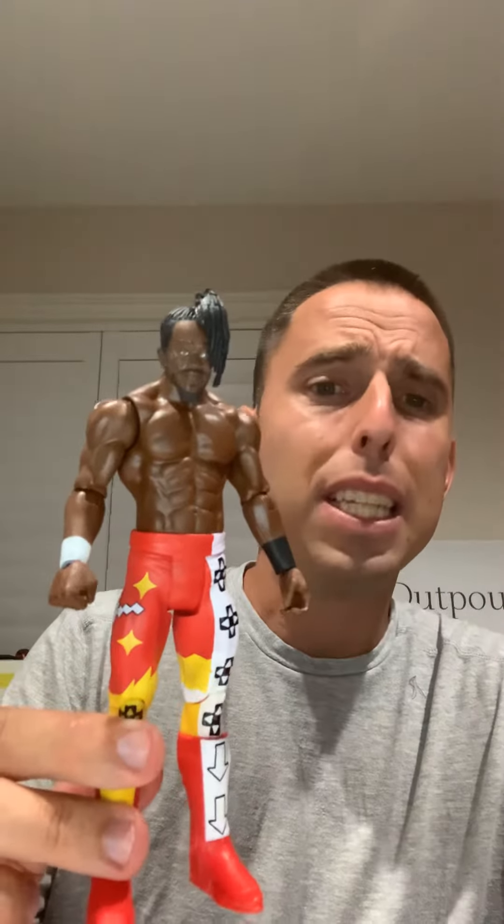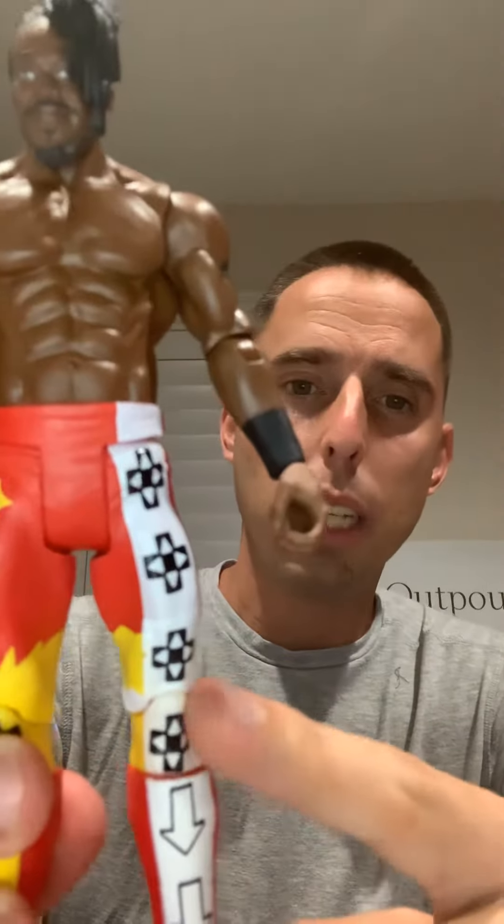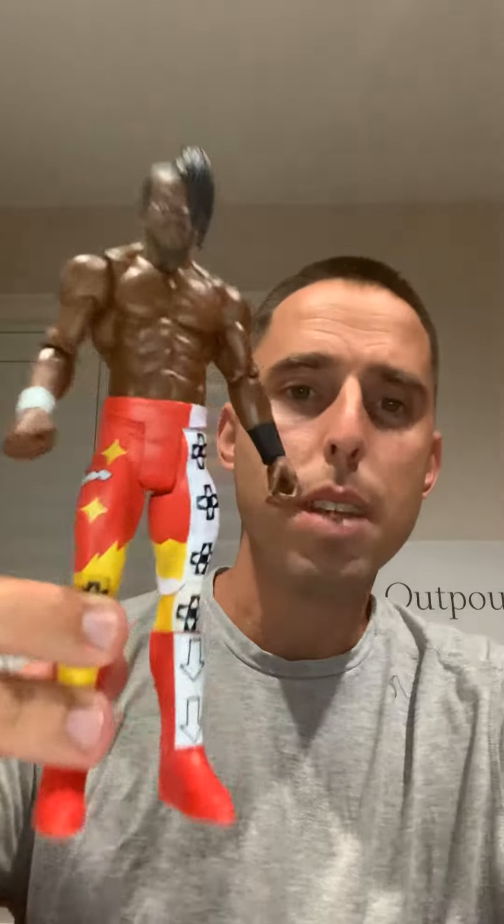It's a really cool figure — it's my favorite Kofi figure out of the ones they make. Personally, I'm not saying it's the best, but it's my favorite. I think the details are really good; you can even see he has the little video game design on his outfit — almost like the up, up, down, down Nintendo controller things from when we were kids. I think it's a pretty cool figure, really well done, good detail for a basic figure.